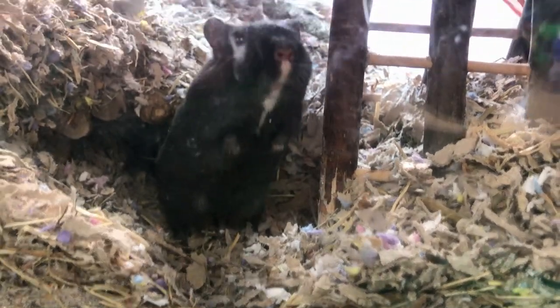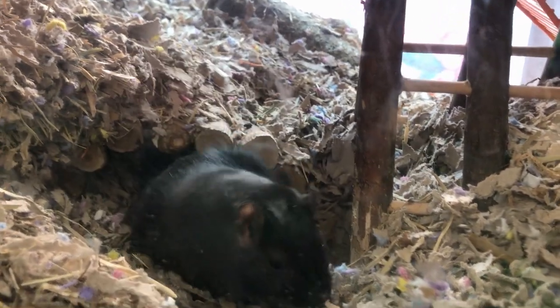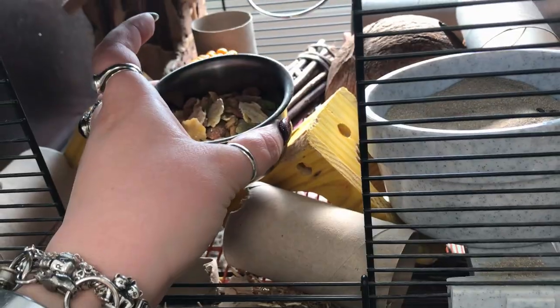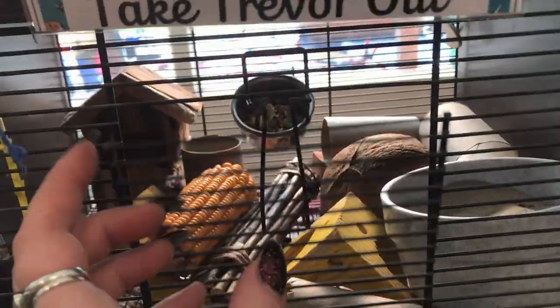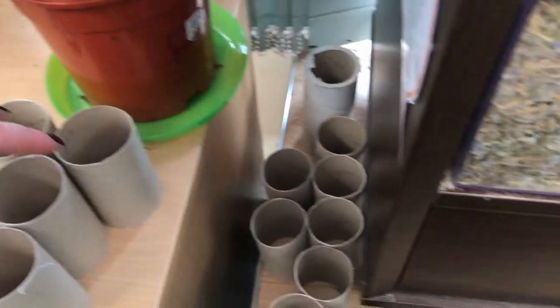Let's see if we can wake up Trevor. He's had a scratch and gone down his tunnel. Trevor's got enough water and his sand looks really clean, but he needs more food. Would you like a toilet roll? We've got lots here for you.